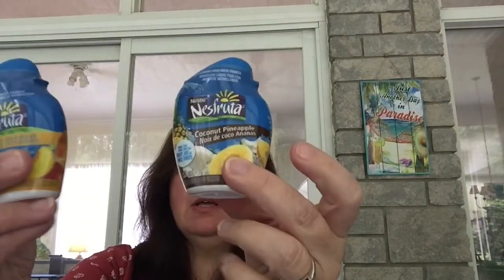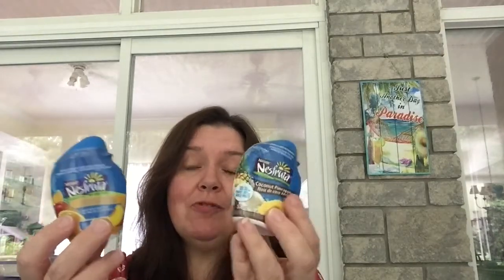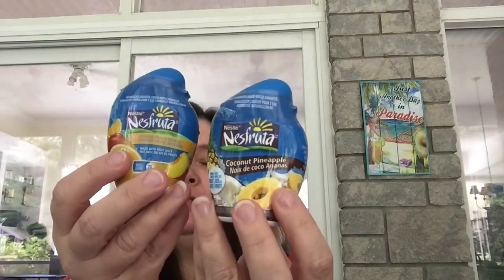Completely new at my Dollar Tree are these Nesfruita by Nestle — water enhancers. There was a big display set up but there weren't many left, so I must have missed when they came in. I got one of the two flavors they had left: coconut pineapple and orange peach mango. I have no idea how these will taste but I'll try them in my water — hopefully they'll taste good.